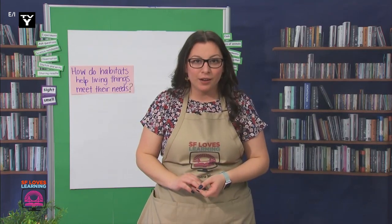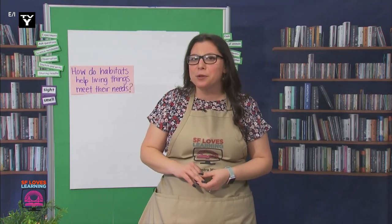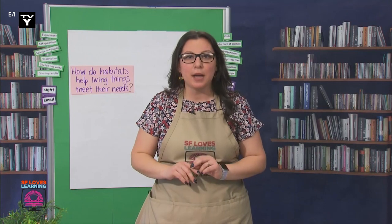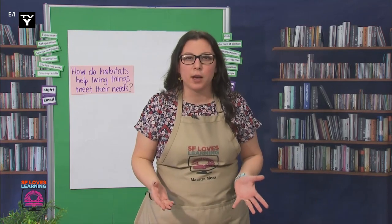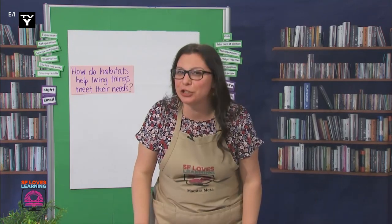Buenísimo! What did you write down or draw? Very cool. I wonder where each of their habitats were. I know they're in San Francisco, but I wonder where they are exactly and what they are and why they chose those spots. Hmm, so much to learn. Let's continue.